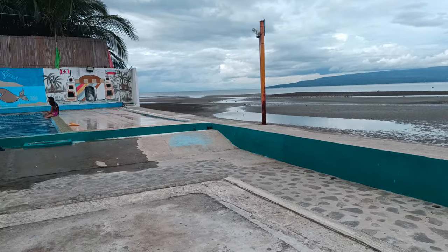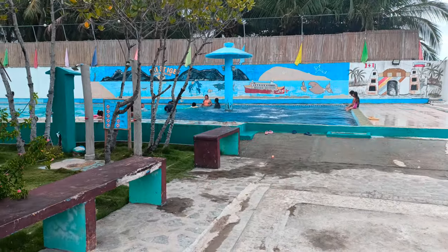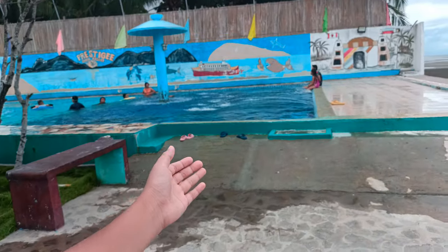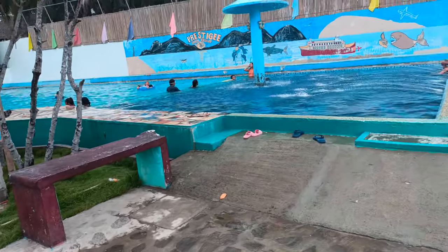So guys, this is the beach. This is the pool area. The pool ranges from 3 feet to 5 feet — over there is the 3 feet, and all the way at the very end is the 5 feet. Me and my sister Vianney swam here, and it's very nice.